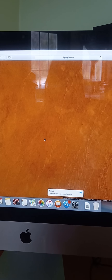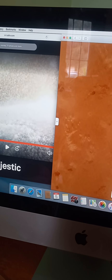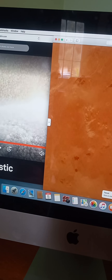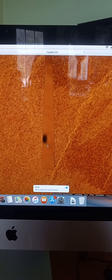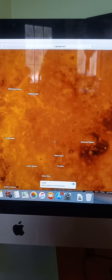Where'd it go? Oh, there it is. I can't take a screenshot with my Samsung keyboard, but that's why I'm just getting it on video. There we go. Weirdness.